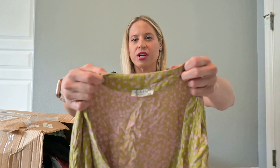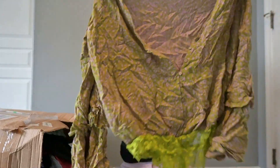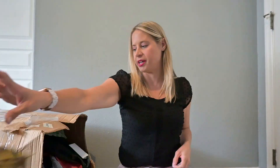This is Intimately Free People — we have a bodysuit. That's kind of cute. I'm going to put that into my research pile.